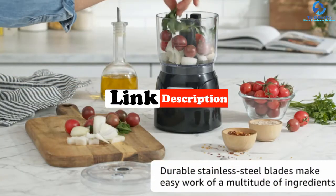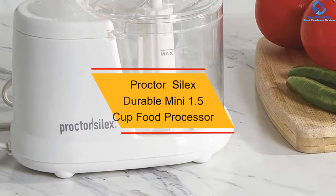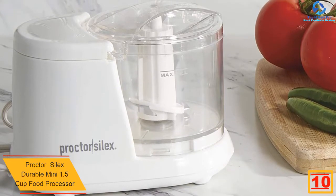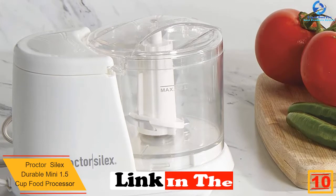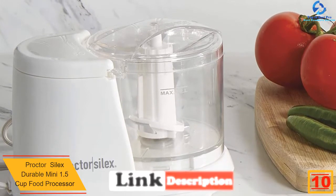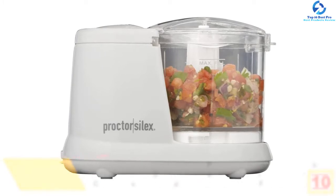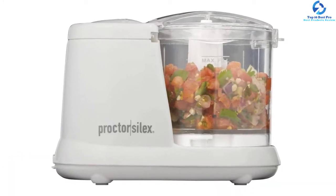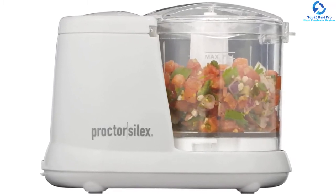Starting at number 10, we have the Proctor Silex Durable Mini 1.5 Cup Food Processor. Proctor has offered us a great mini food chopper which contains many helpful features to help you with the cooking. Inside this chopper it can hold about 1.5 cups at the maximum. It is very durable in the long-term use and does not require much effort in maintenance because it can be washed with a dishwasher.